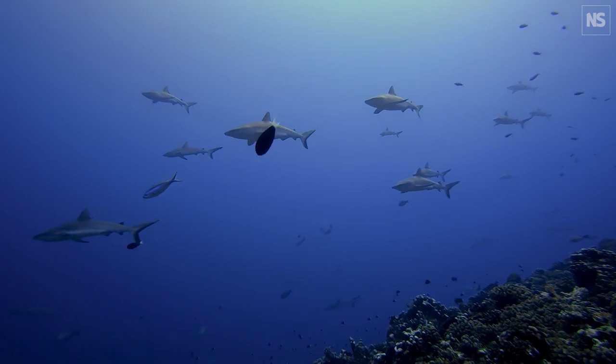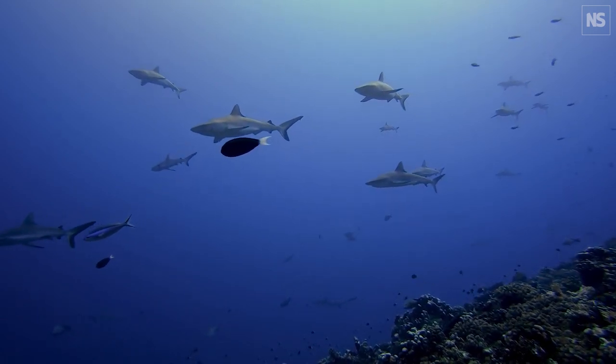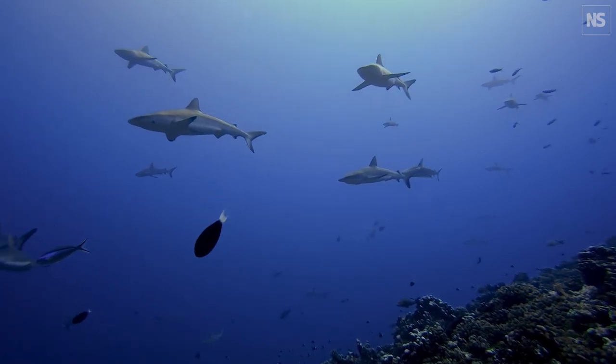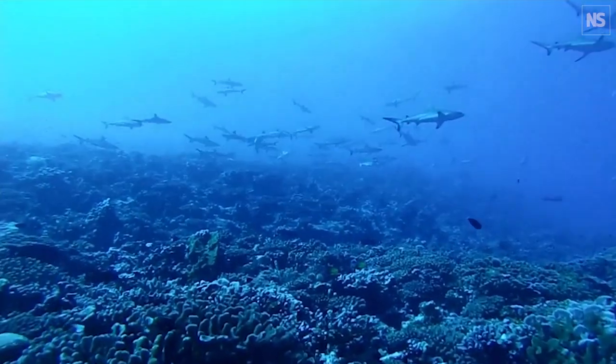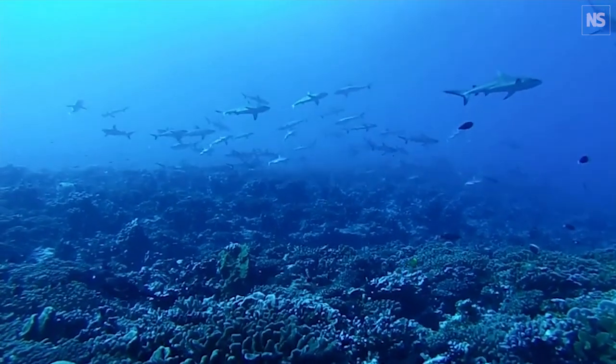By letting the water propel them, the sharks are able to cut their energy by at least 15%. To save as much energy as possible, sharks also change the depth of their dive. When the current is weaker during incoming tides with strong updrafts, they go deeper. When there's more turbulence during outgoing tides, they move closer to the surface for a smoother ride.